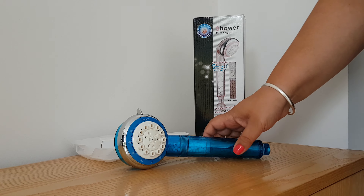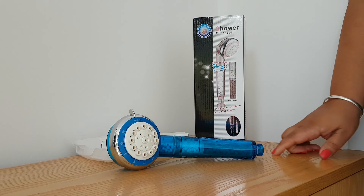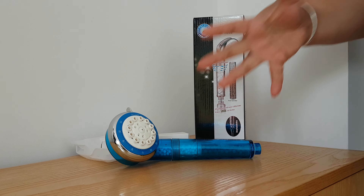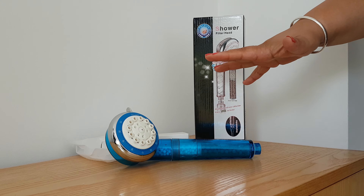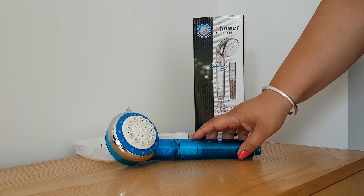Hello, I've just received my shower filter head and I'm really pleased with it. One of the reasons I bought this is we talk about water and drinking water and the qualities it has in our bodies. And I thought, actually, what about when we're having showers every day? You know, exposed to this water every single day.